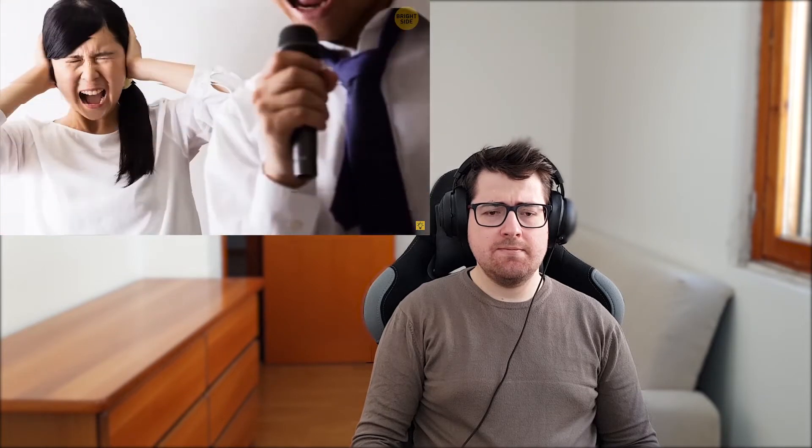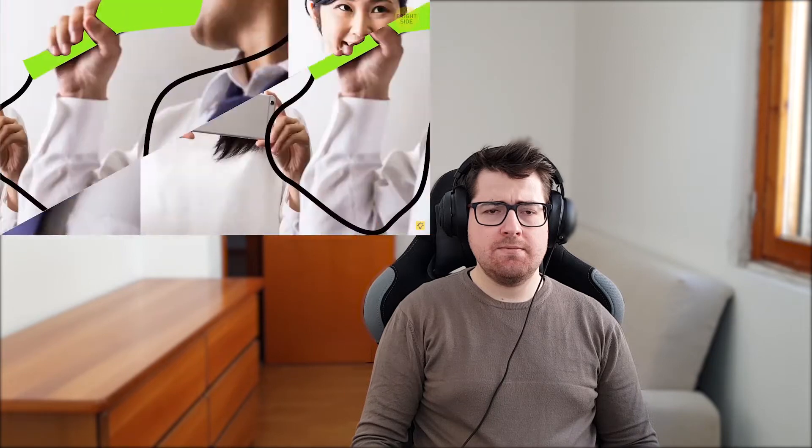Number twelve: silent karaoke. This is a special microphone with a cone that you place over your mouth — it muffles most of the sounds when you sing. It was designed for people who don't want to wake up their neighbors and those who feel shy about belting their favorite tunes in public.